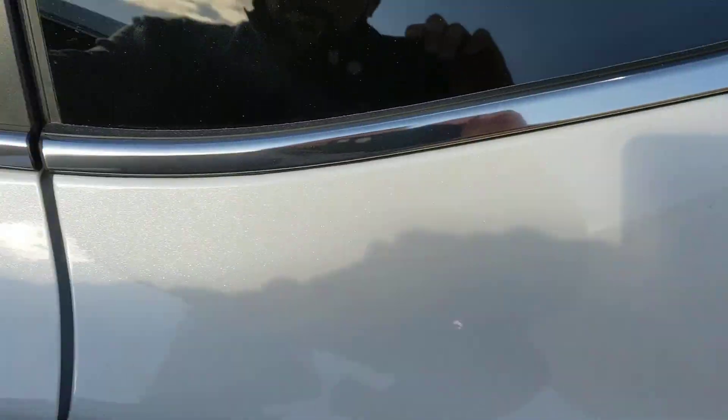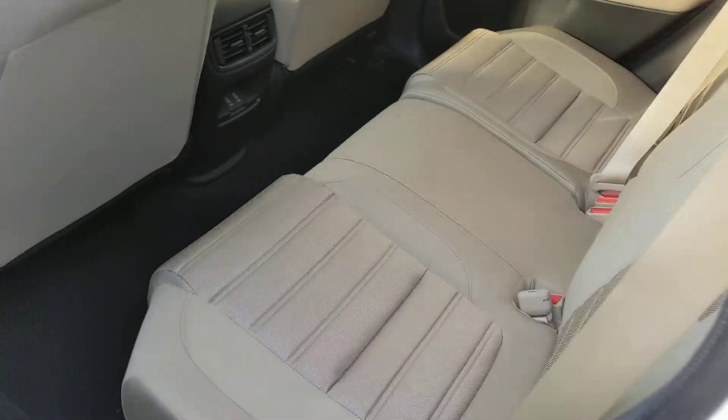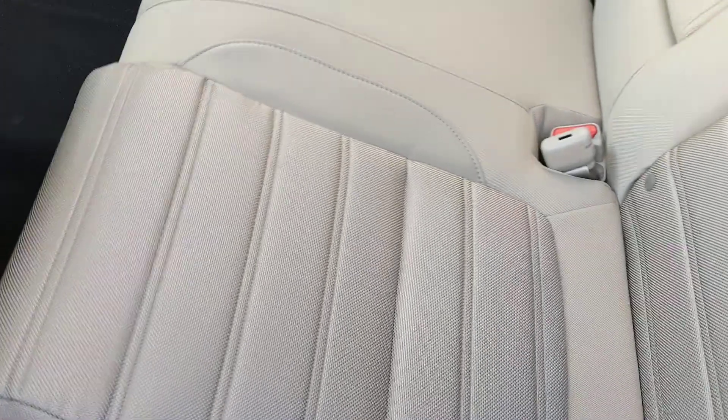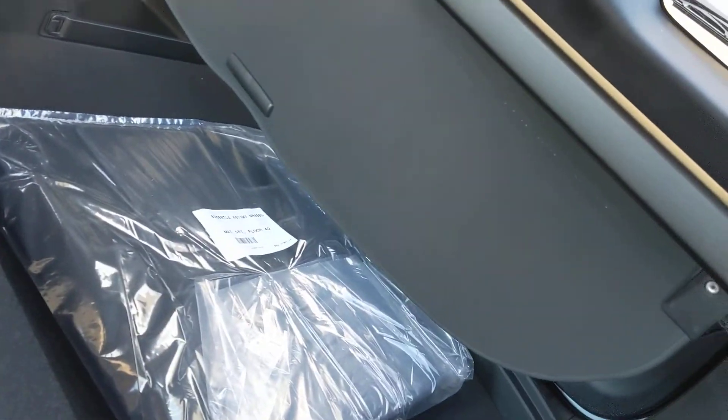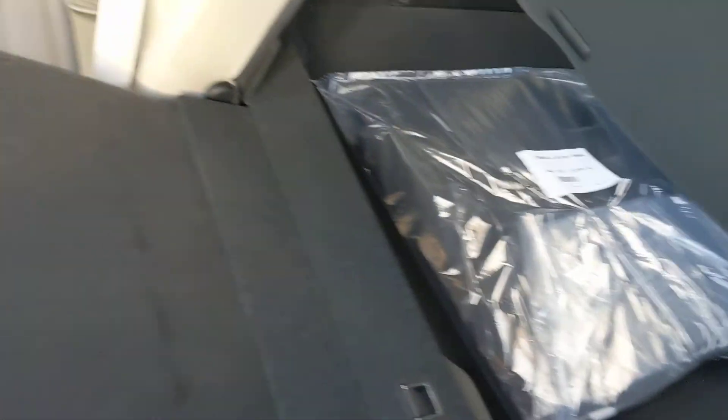Unfortunately we're up pretty tight against the wall here, but I'll show you the back seat. Nice cloth seats — these seats are super comfortable. Each back here with 60-40 folding rear seats, which gives you access to your trunk. Not a lot of space back here.